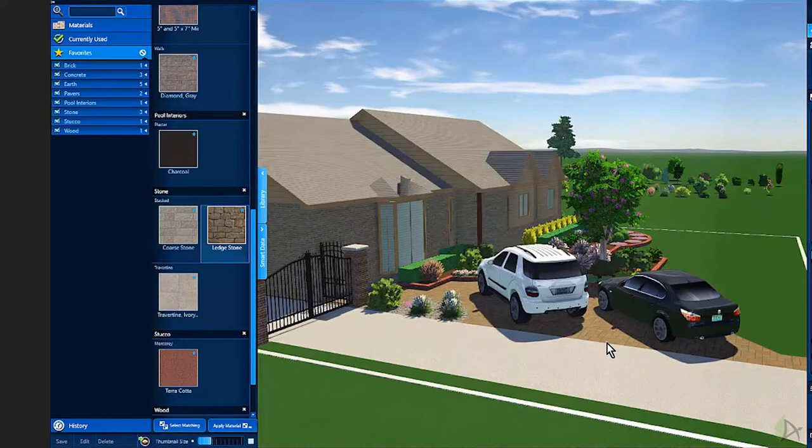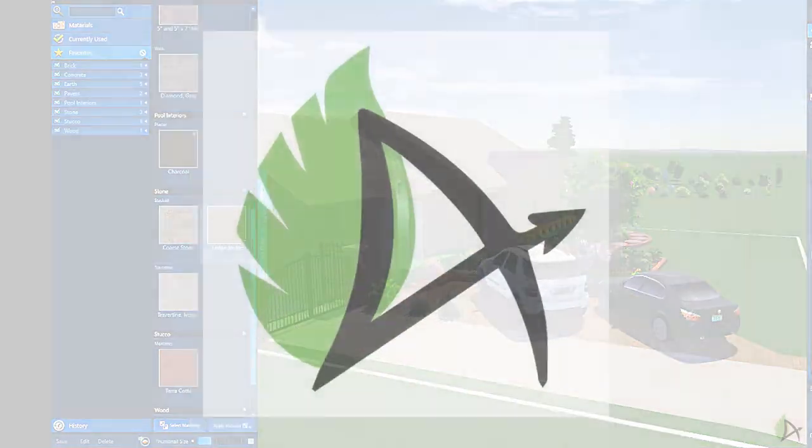Enjoy this episode — in Part Three I'm going to be working on the backyard, which includes an outdoor kitchen and pergola that the clients wanted. They have a limited space back there, so I'll be showing you how to work within a limited backyard space. Thank you.